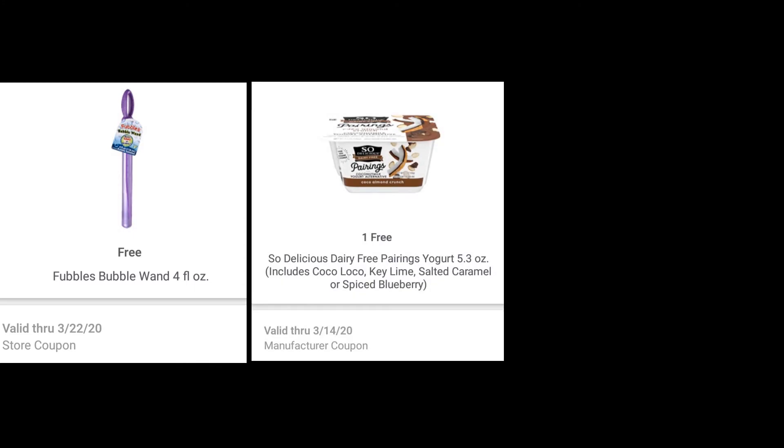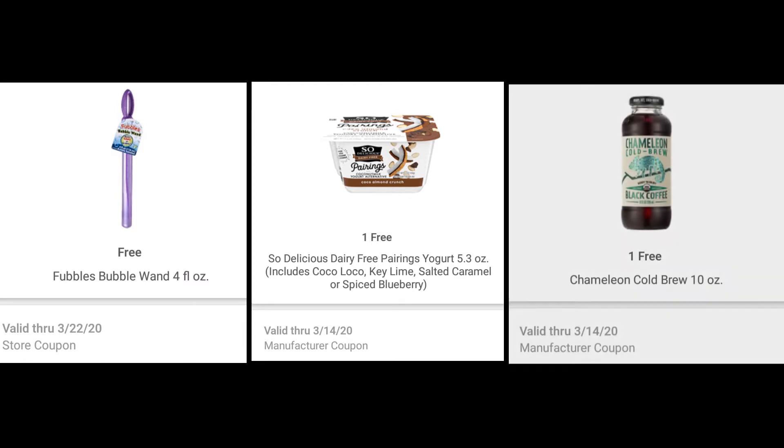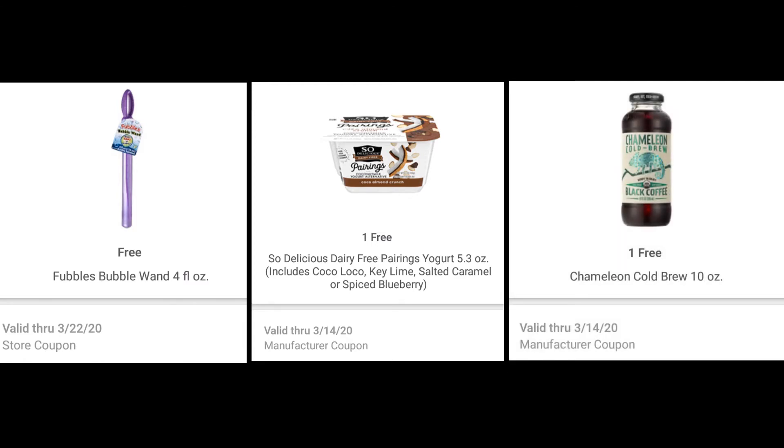Let's start out with some of our free items. All you have to do is jump on your mPerks account and load these mPerks, and you will grab them for free when you go to the store. We have these Fubbles Bubble Wands, four fluid ounces — they're completely free, and would make a great Easter basket stuffer. We also have a free So Delicious dairy-free pairing yogurt, including Coco Loco, Key Lime, Salted Caramel, and Spiced Blueberry. Another freebie you can load on your mPerks is the Chameleon Cold Brew 10-ounce coffee.